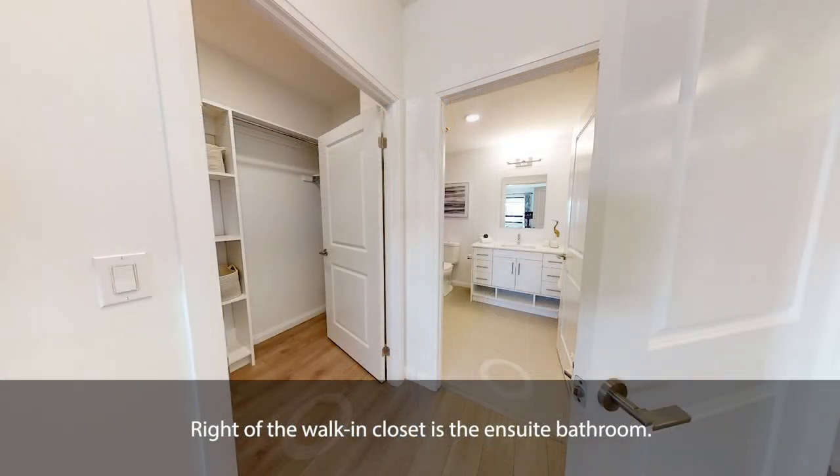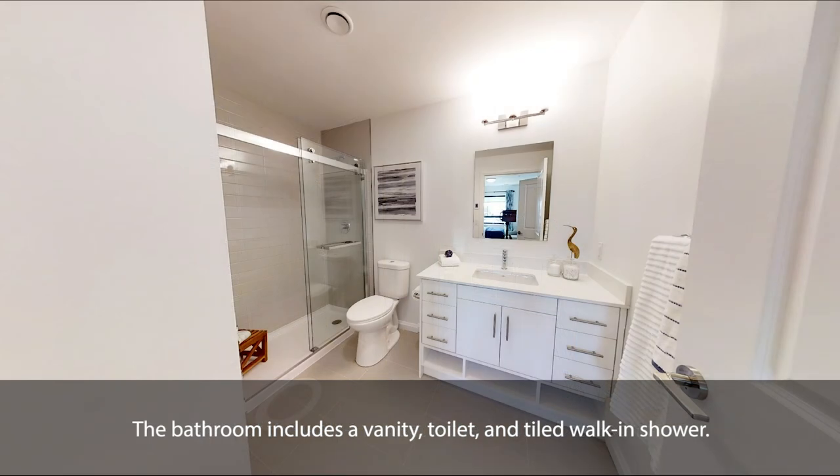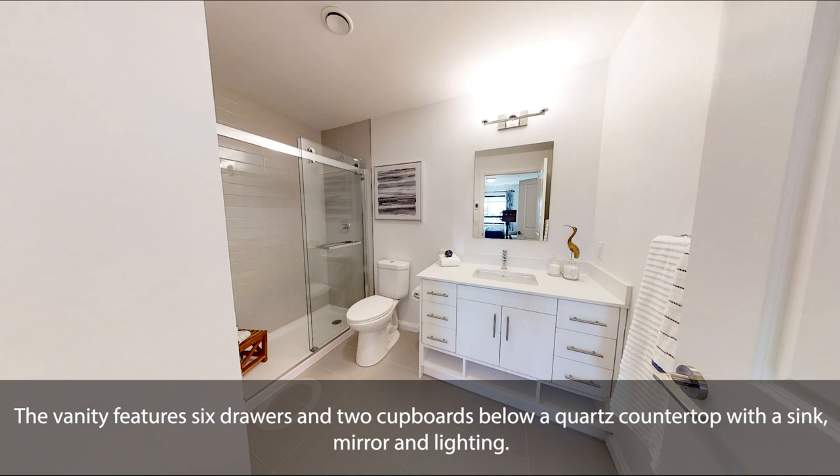Right of the walk-in closet is the en-suite bathroom. The bathroom includes a vanity, toilet and tiled walk-in shower. The vanity features six drawers and two cupboards below a quartz countertop with a sink, mirror and lighting.